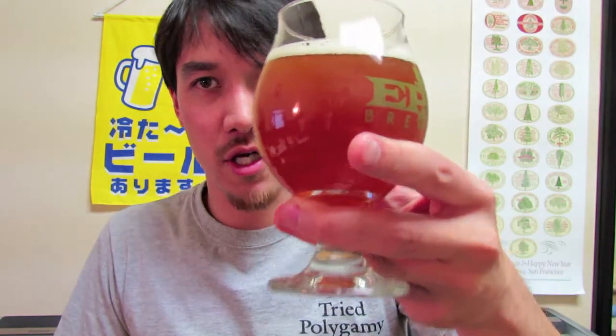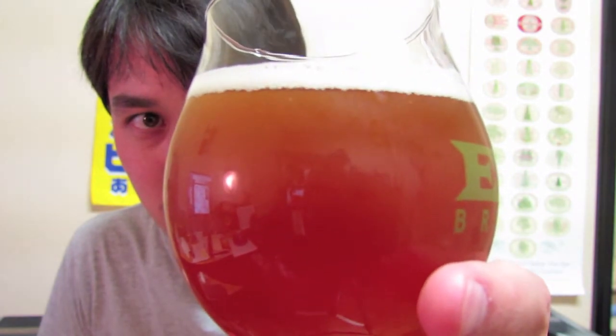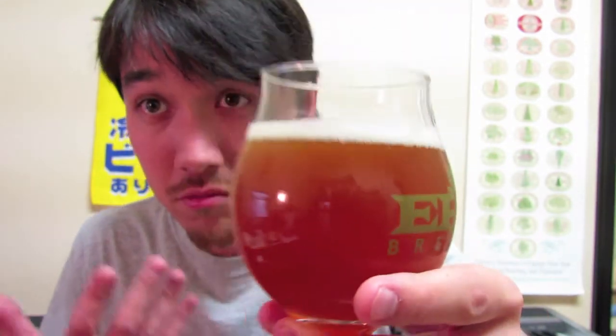It's got this almost persimmon-like orange, very cloudy, murky kind of color to it. You can tell that it's pretty thick because the carbonation is going up pretty slowly. That suggests it's going to be a sweet one — that's my guess anyway.